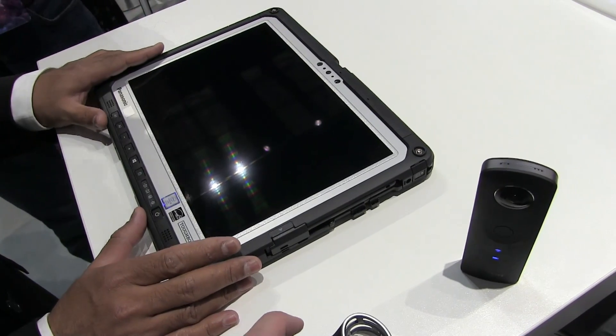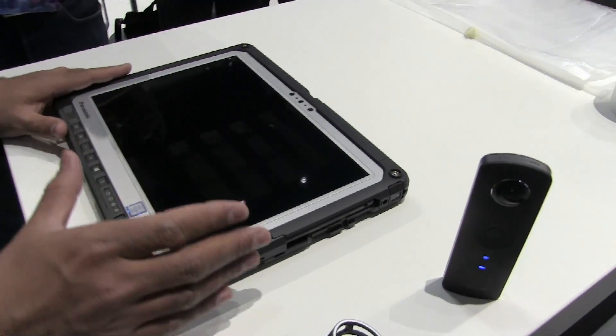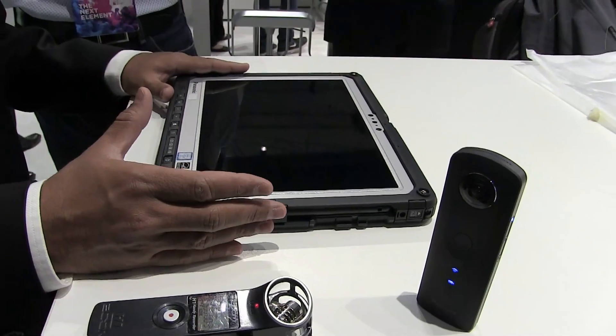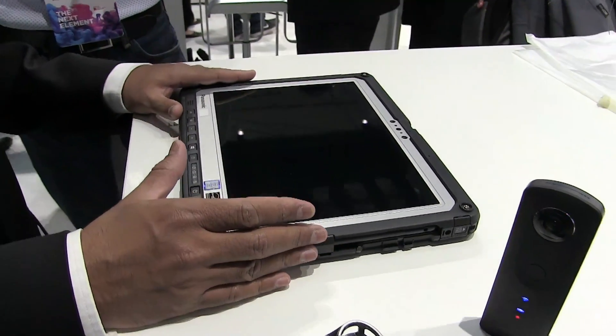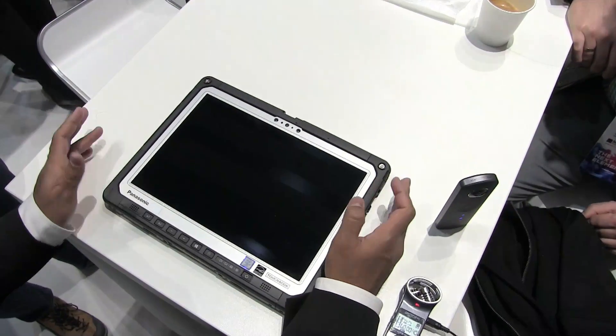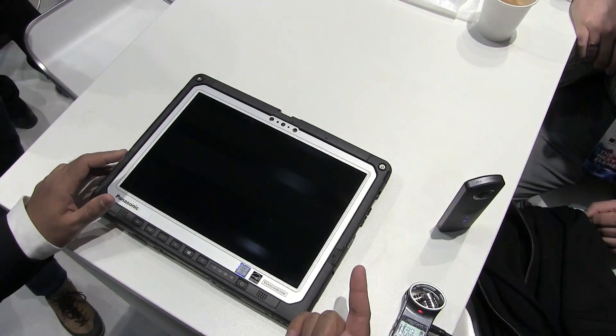This product is called CF33. We are launching today at the Mobile World Congress. The availability of the product will be end of May 2017. This is a 12-inch 2-in-1 detachable PC available in two variants.